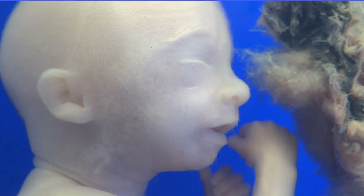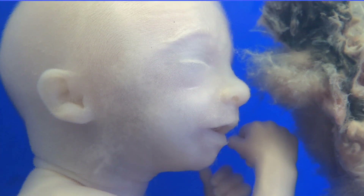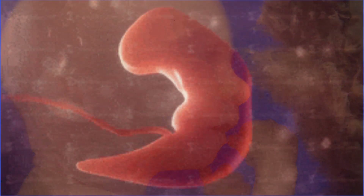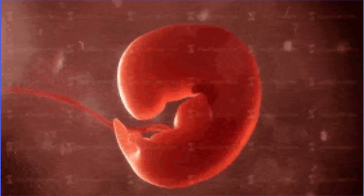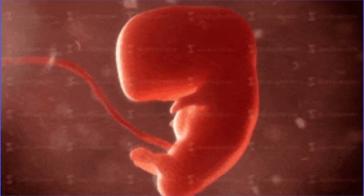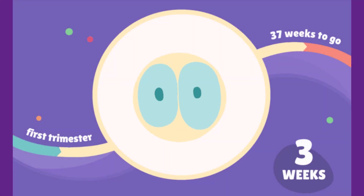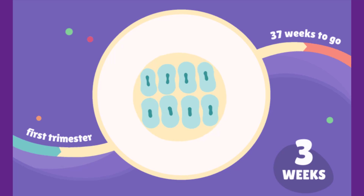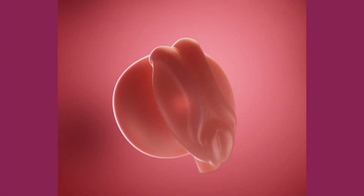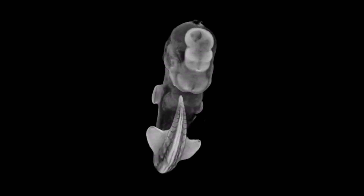The embryonic stage of development begins at day 15 after conception and continues through week 8. Basic structures of all major body organs and the main external features are completed during this time period, including internal organs. By week 3, the brain, spinal cord, and heart begin to develop, along with the gastrointestinal tract. The neural tube forms, which later becomes the spinal cord. Leg and arm buds begin to appear and grow out from the small body.